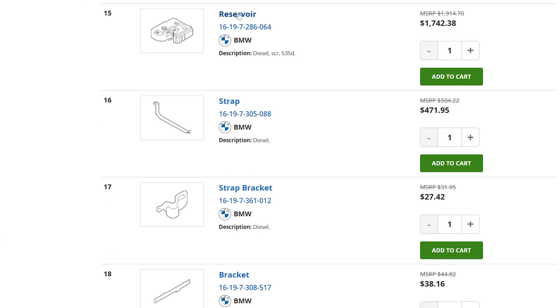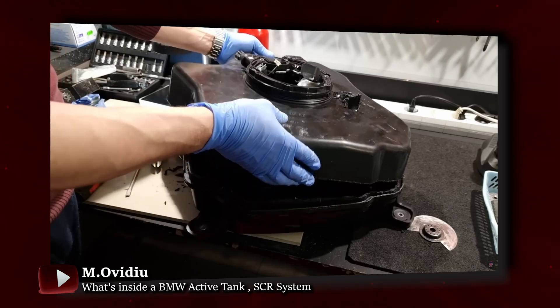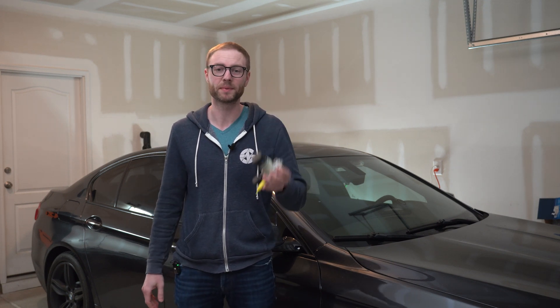The advantage of replacing the tank versus the pump is that you remove the possibility of a faulty sensor or some kind of internal problem. However, it's quite rare to have a problem with the tank itself versus the pump, and the price for the tank is extreme. A third option is buying a used SCR tank, which will cost roughly three to five hundred dollars with 100,000 miles on it, but the downside is you never know when that piece is going to fail.